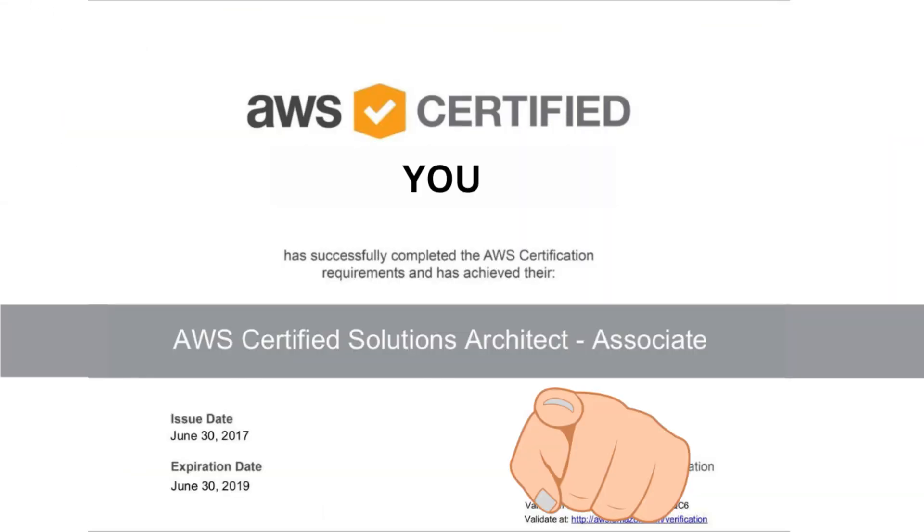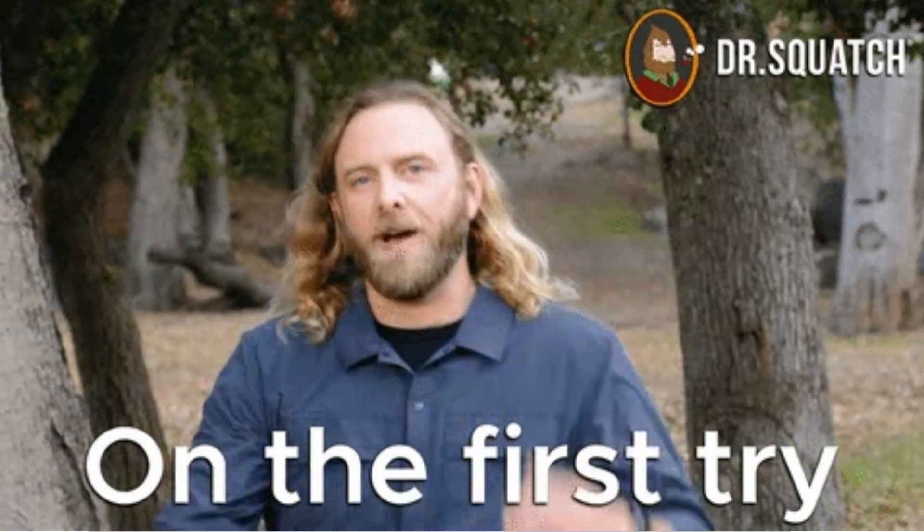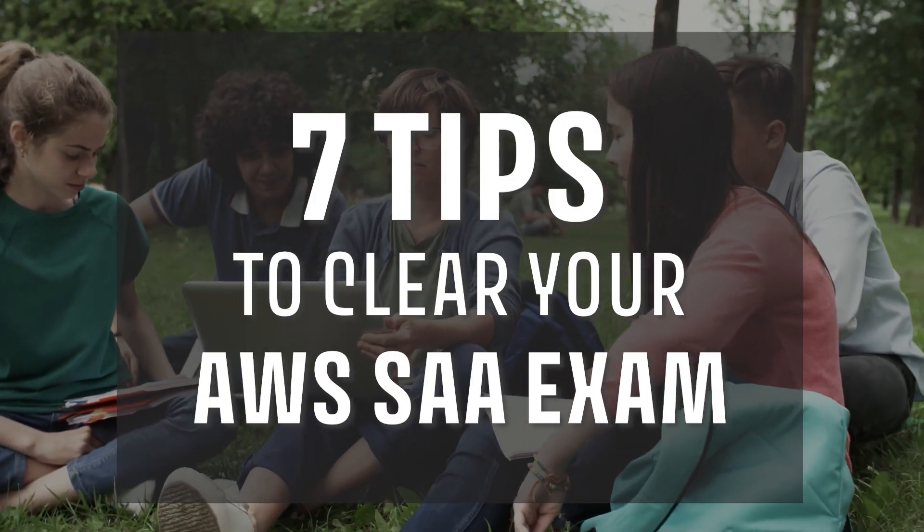Hello and welcome to this video. If you are looking to get the AWS Solutions Architect Associate exam and you want to get it quicker in your first attempt, this video is for you. I will share seven tips that can help you get your AWS Solutions Architect Associate certification in your first attempt.